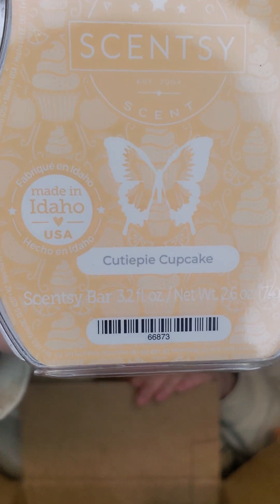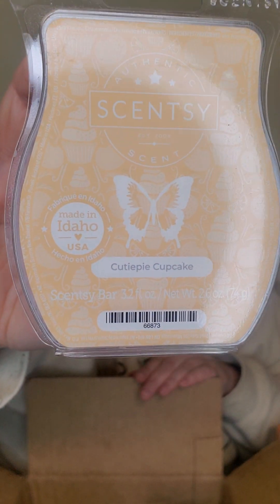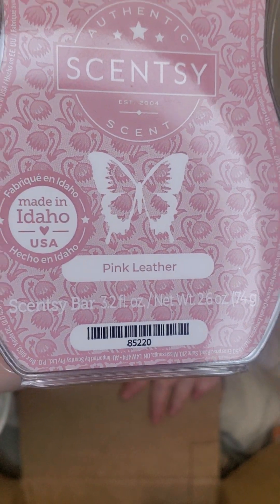I have Cutie Pie Cupcake here. This is my favorite orange cupcake bar, hands down. It's a great performer — so good. Pink Leather was a Scent of the Month last year, I think August. I should have put two bars of this in my club — every time I warm this I say that. Every time I walk into my room and catch that scent, it's the Pink Leather. This has strawberries and pink leather and something else, but I love it. I love all of these, right? Because they're in my club.